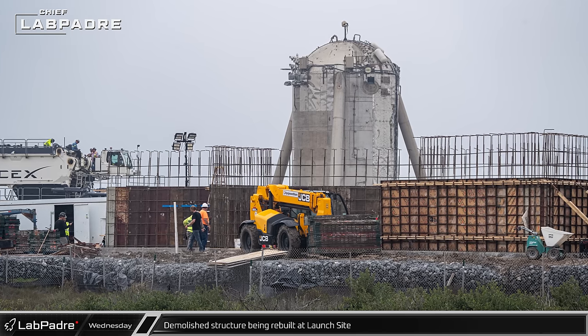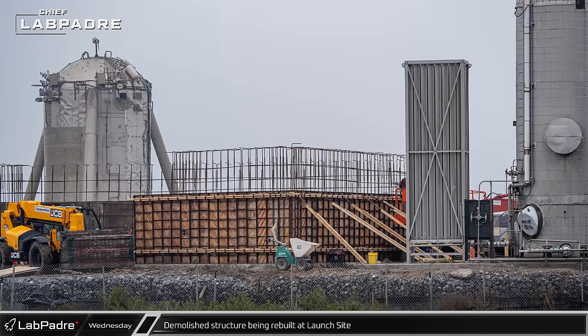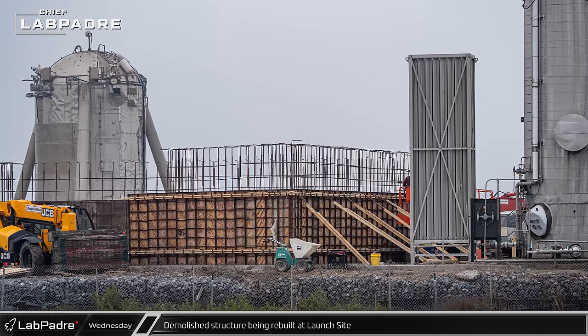With demolition complete, reconstruction of the failed concrete building has begun with the erection of the new rebar and formwork well underway.